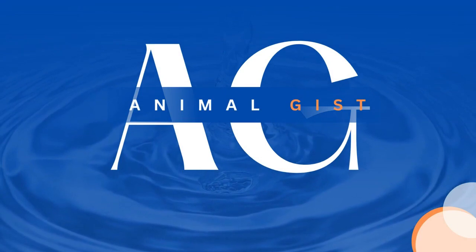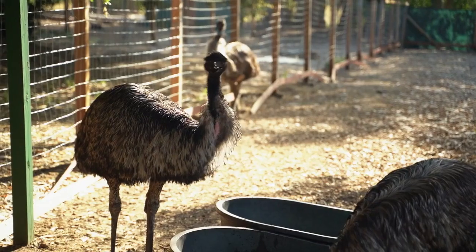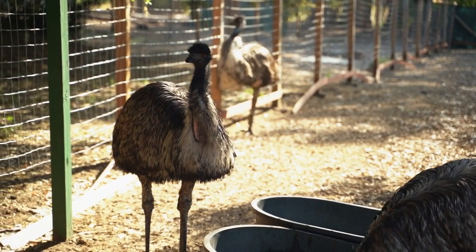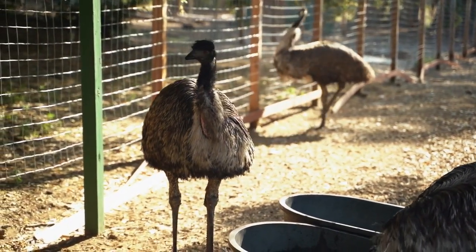Welcome back to our channel Nature Explorers. Today we have a fascinating creature to showcase: the magnificent ostrich. Get ready for an exciting journey as we explore these amazing animals' origins, breeds, adaptation, behavior, welfare, facts, care, and more. Let's dive right in.